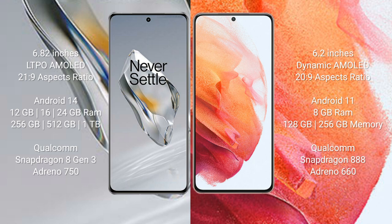The OnePlus 12 runs on the Android 14 operating system, while the Samsung Galaxy S21 runs on Android 11. The OnePlus 12 comes with 12GB, 16GB, or 24GB RAM and 256GB, 512GB, or 1TB internal storage, powered by a Qualcomm Snapdragon 8 Gen 3 processor with Adreno 750 GPU.